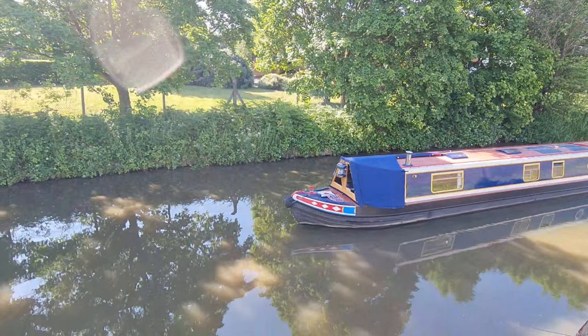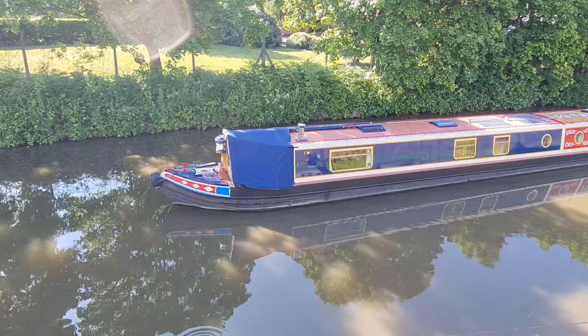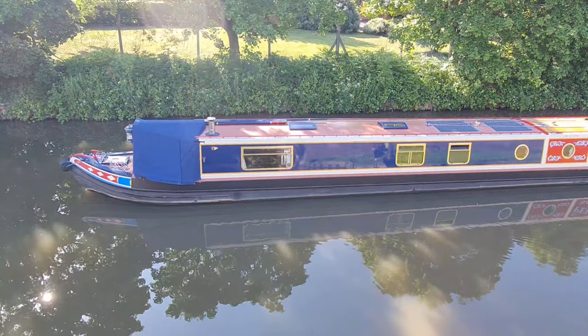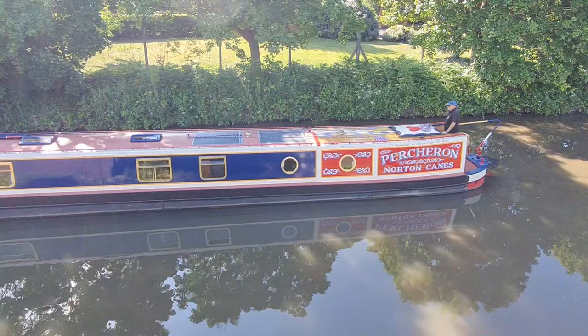Here is some footage of the boat underway so you can appreciate the traditional paint scheme and see what great condition the paint is in. You can see the solar panels on the cabin top — both are about 250 watts each — and there is a painted roof with diamond patterns. A really lovely colour scheme.